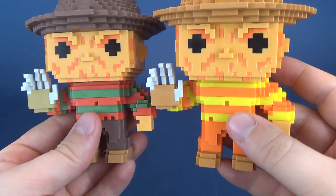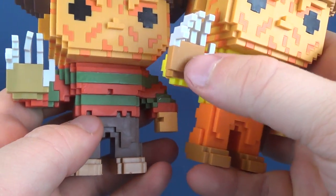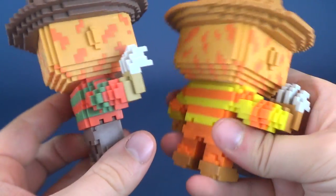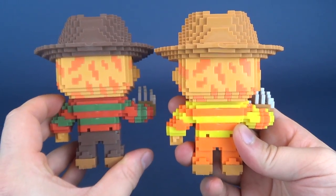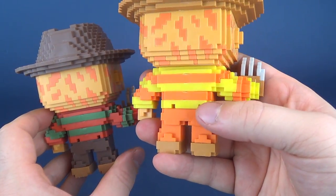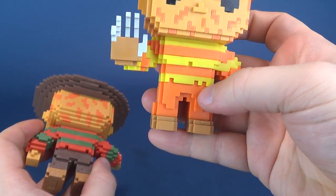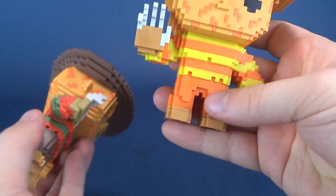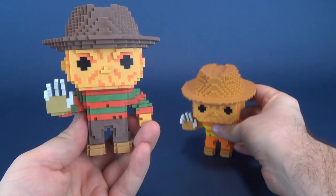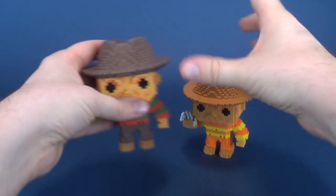Despite all that, Freddy is still waving hello. The glove isn't really that different either — it's just a slightly different shade of brown. Here's what the back of the figures look like. The fedora matches — not quite his pants, because his pants are more of this orange color. The fedora is actually closer to matching his shoes. On the original release the fedora was matching his pants, and here it's a completely different story.